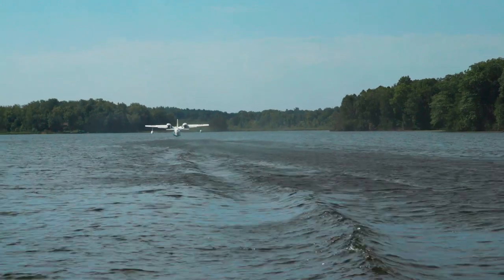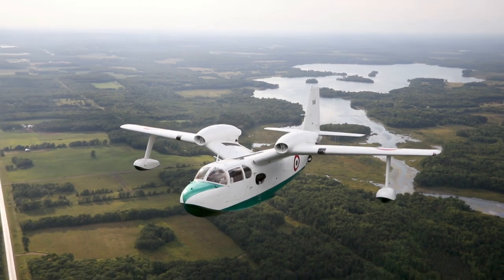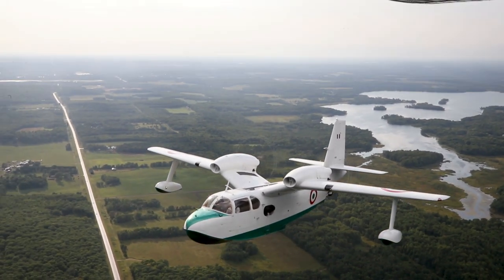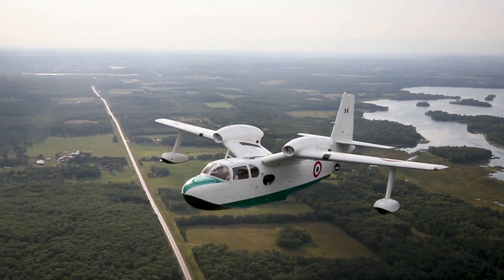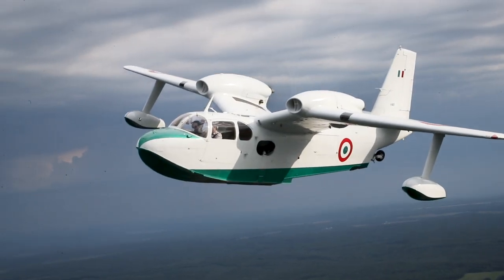It has really good load carrying capability. The flaps on it are huge, so it can slow right down — it also helps you get off the water better with the flaps coming down. It's just a great airplane to fly. Dave Hirschman, AOPA Live.